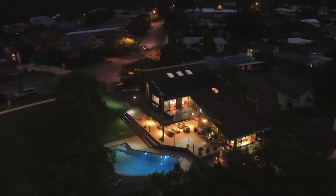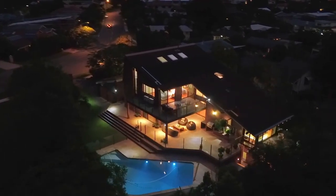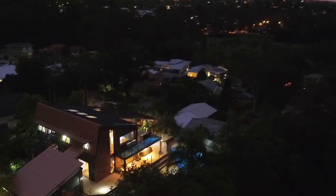Tucked between the golf courses and the Brisbane River, you're surrounded by some of the finest homes in the area.